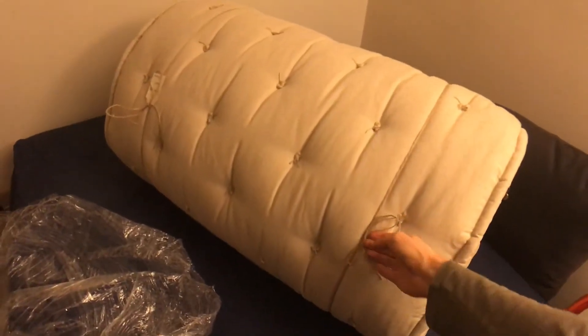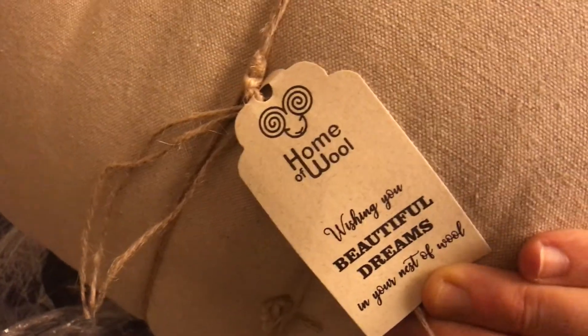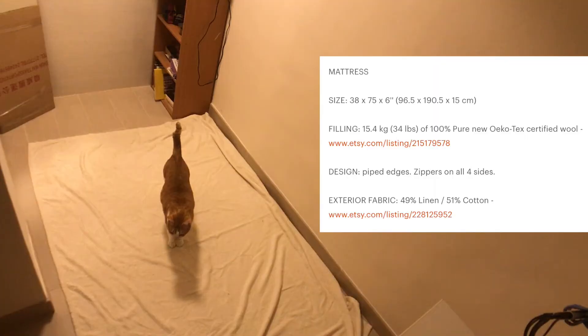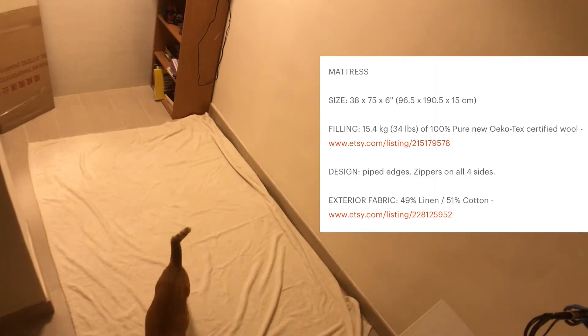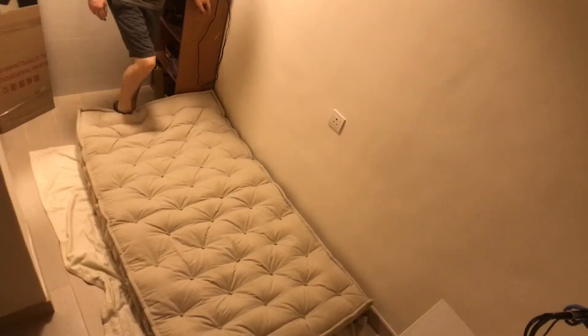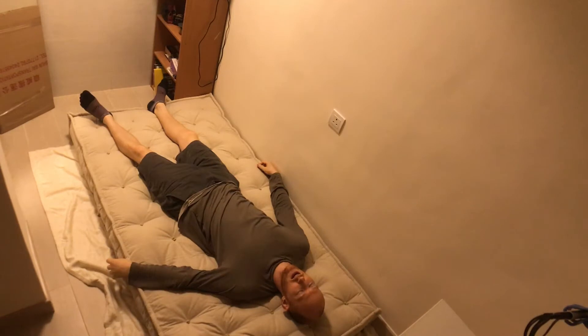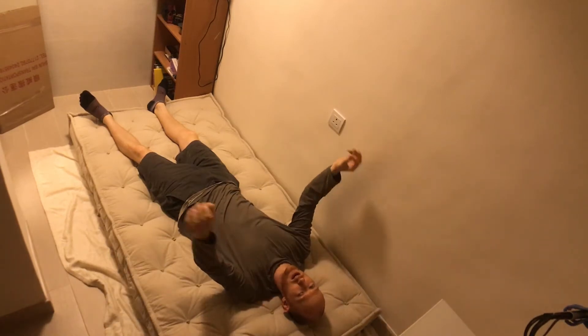It's wider than I thought. Got a little custom note here — thank you John, from Rosica. Check them out on the internet. This is so heavy. It feels glorious. Smells like sheep.